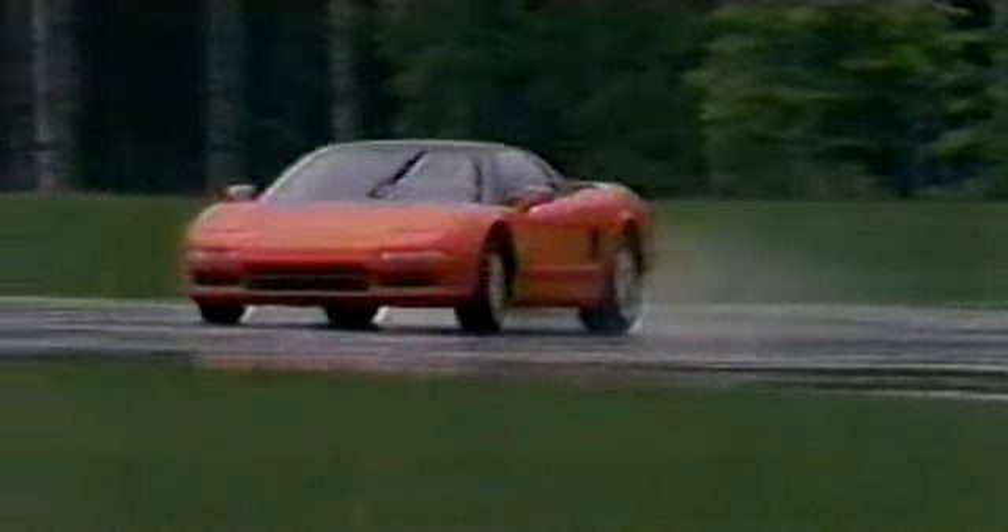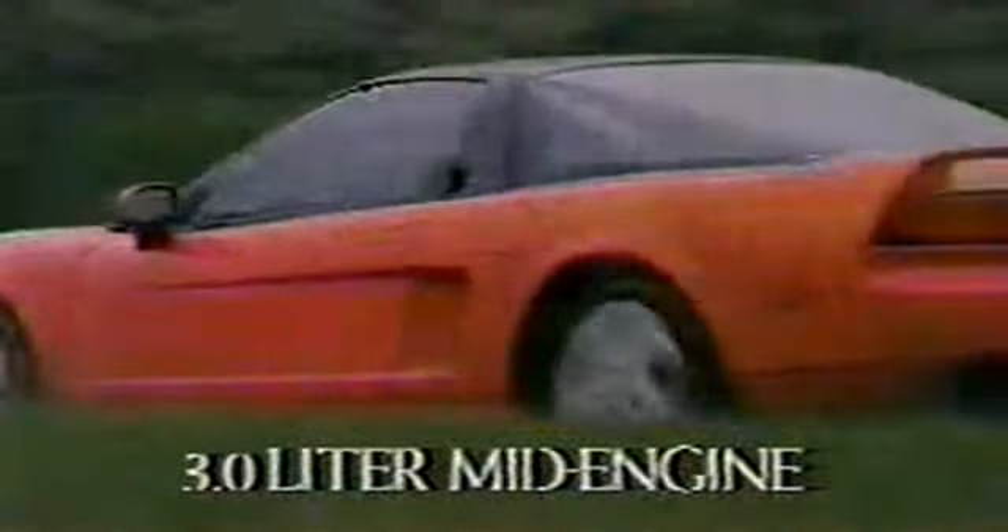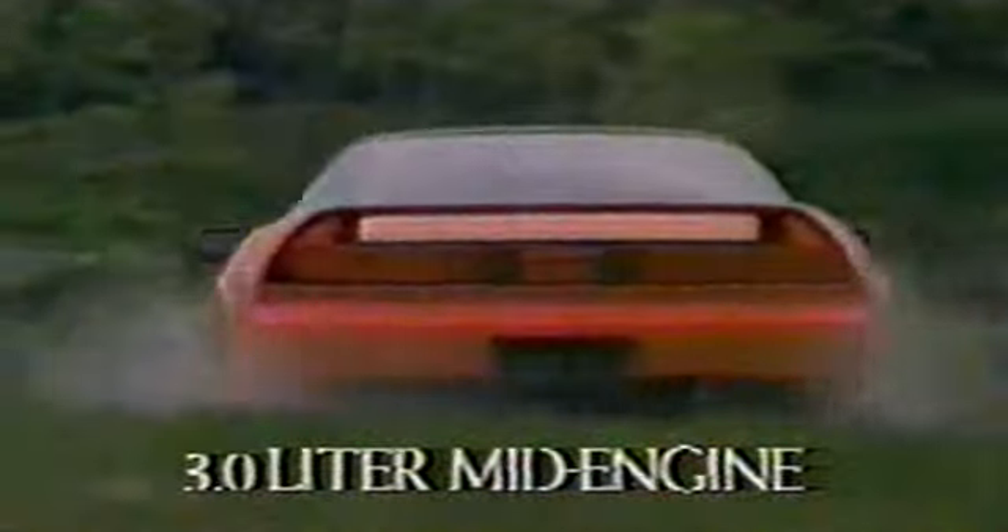Its creation is the fulfillment of a long-cherished desire to build a world-class exotic sports car — one that offers the lightweight and power-to-weight ratio usually targeted for a Formula One car. With its mid-engine configuration, dual overhead cam, V6, all-aluminum construction,